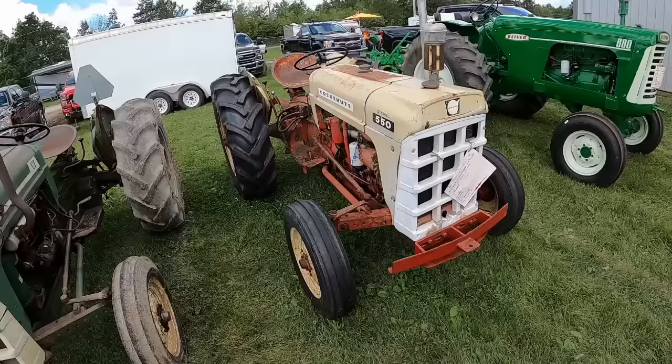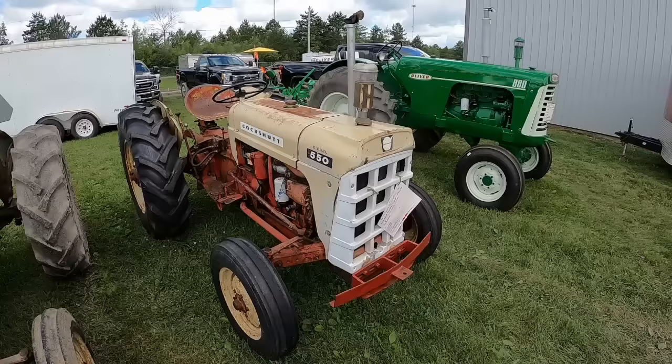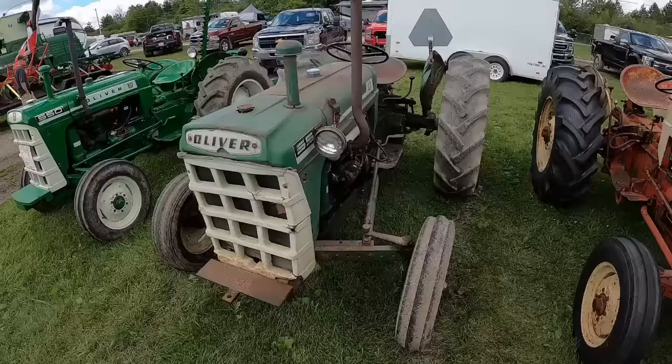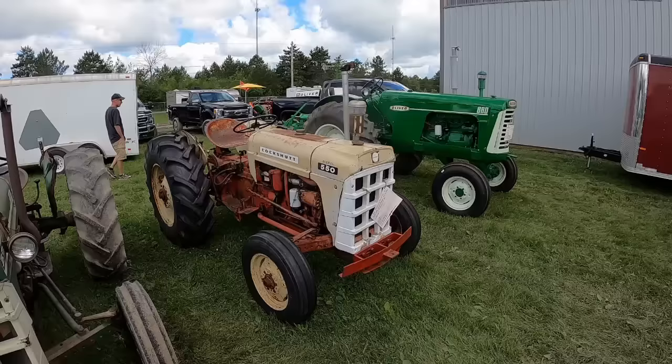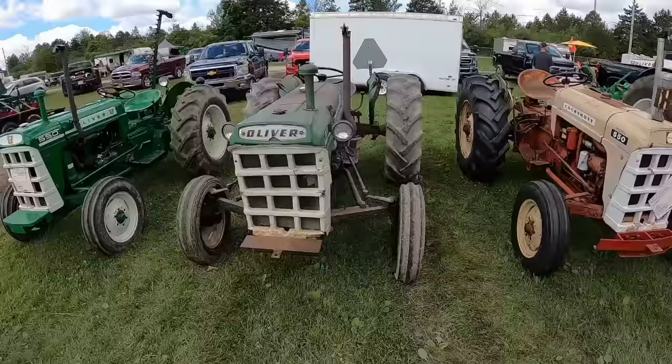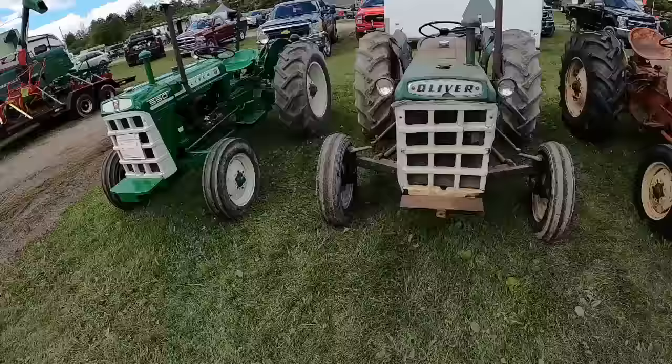There was a Cockshut 550 that they built themselves — just happened to have the same model number as what Oliver had prior to acquisition by White. Their version was discontinued; it was more of a row crop tractor, similar to like an 880. They didn't change the model number, so if you're looking at a Cockshut 550 you gotta be specific: is it an Oliver-built Cockshut 550, or a Cockshut-built 550, also known as Brantford — because Brantford, Ontario was where Cockshut had their stuff.